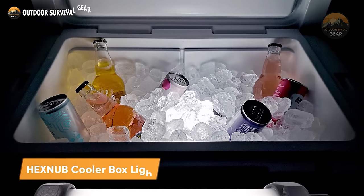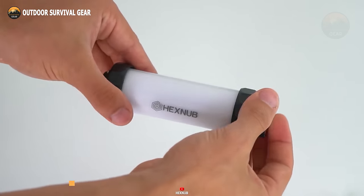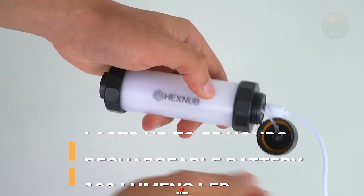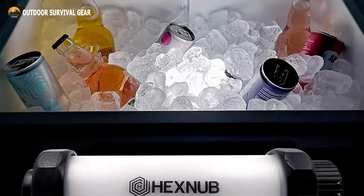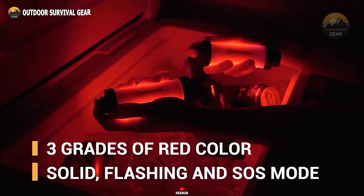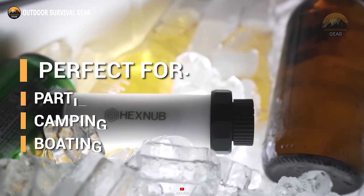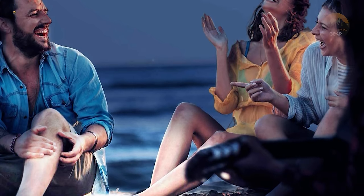Ensure constant nighttime visibility for the contents of your ice chest with the Hexnub cooler box light. This rechargeable light is capable of emitting white light for up to 55 hours and red light for up to 30 hours. Compact and universally compatible with ice chests of any brand and size, including Yeti, Igloo, Coleman, and RTIC, it features three levels of red light. This waterproof device can withstand submersion in ice up to 6 feet deep for 48 hours. Equipped with a magnetic base, simply load your cooler with drinks, food, and ice, toss in the light, and let the party begin.